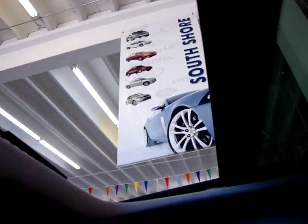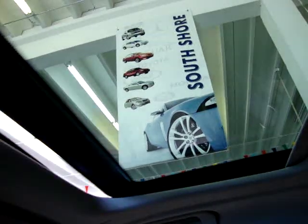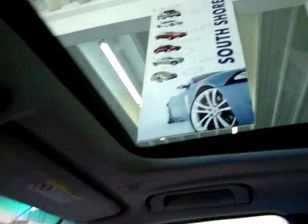Let's go ahead and operate the sunroof. It's a one-touch power sunroof. It is tinted, but it's also got a cover in case you want to block out the sun completely. Let's go ahead and leave it open so we can see a little better inside the car.